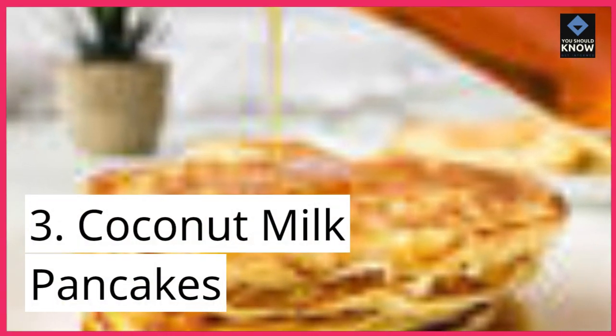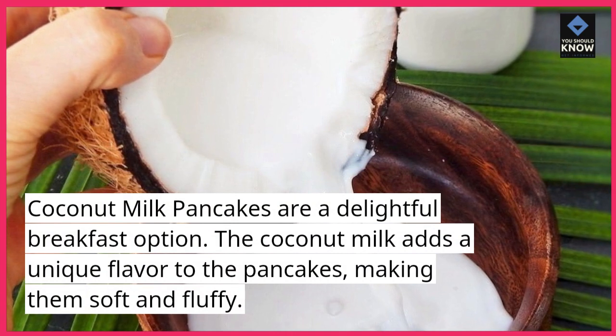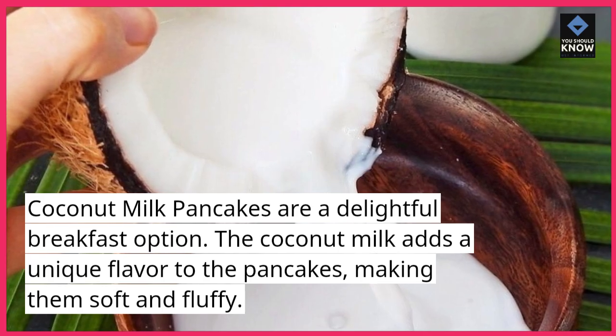3. Coconut milk pancakes. Coconut milk pancakes are a delightful breakfast option. The coconut milk adds a unique flavor to the pancakes, making them soft and fluffy.